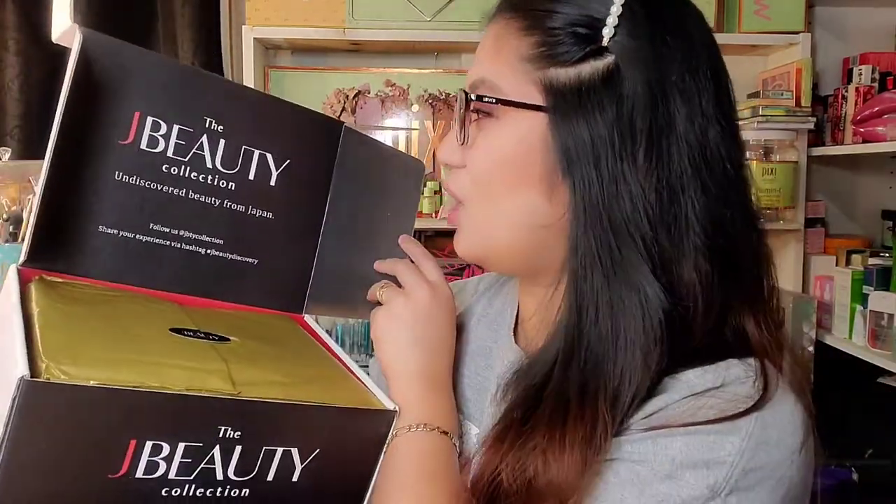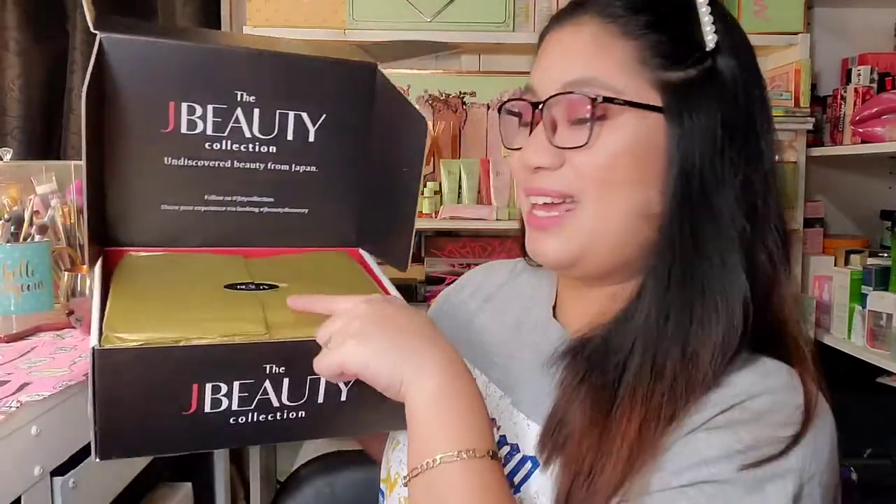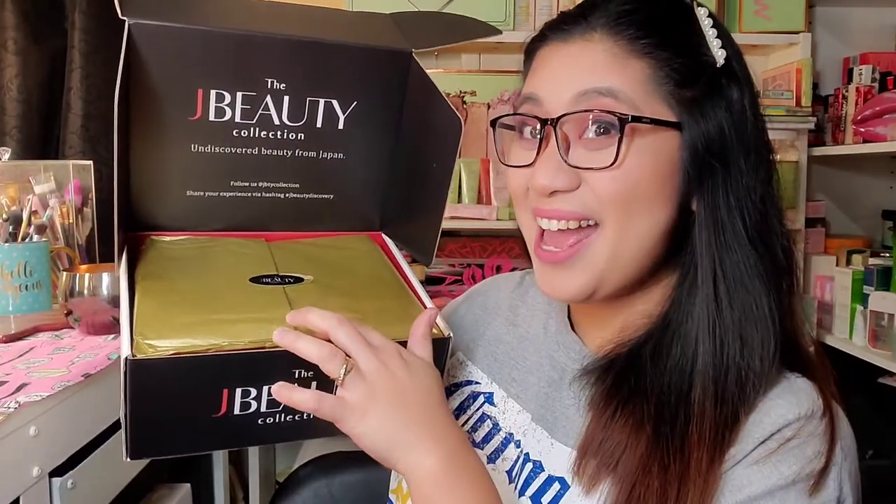It was actually my first time to represent Japanese cosmetics or collection here on my channel, so I hope you guys like it. If you are considering trying Japanese makeup or skincare, please check the description — I will put all the links down below. The J-Beauty Collection and discovered beauty from Japan. And it looks like this! I'm excited!